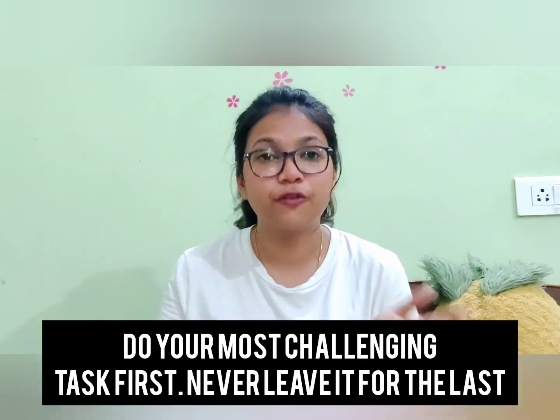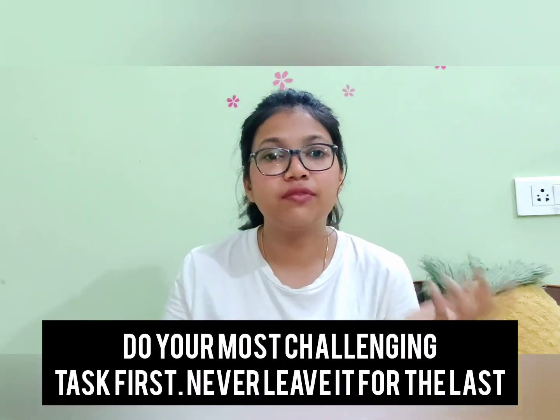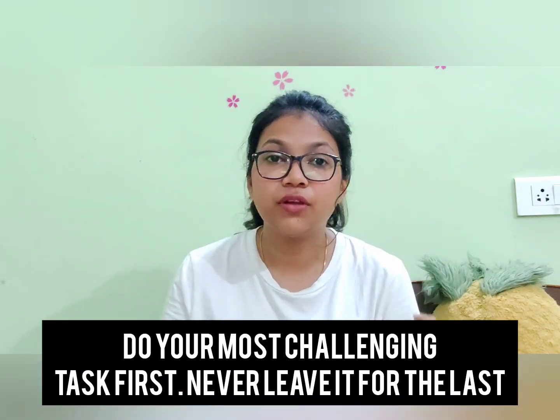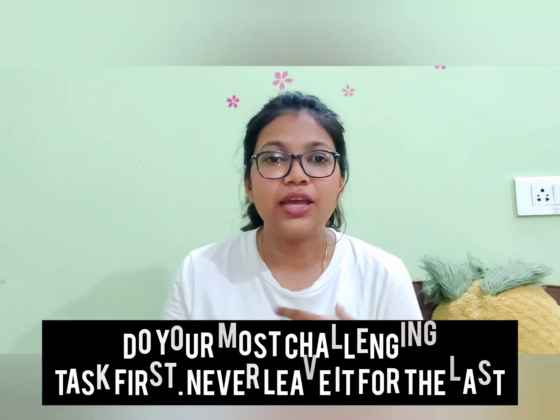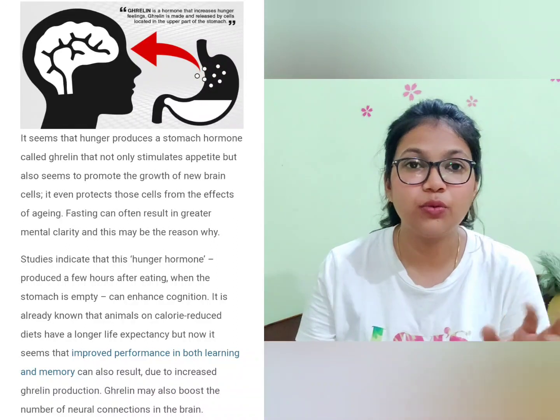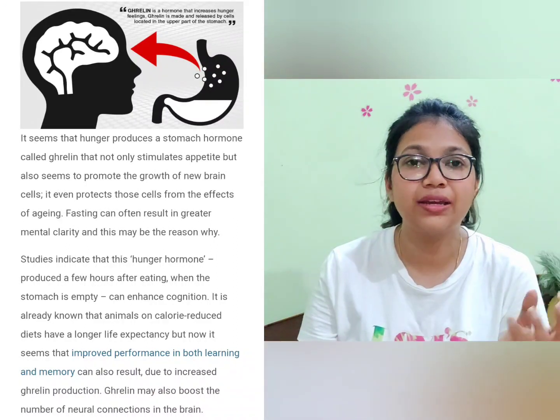If you cannot do the most challenging task first, a different approach is to do your difficult topics in the time when you feel the most energetic. I used to feel most focused one or two hours before lunch, when I was slightly hungry — which is also somewhat scientific. Research has shown that your focus is at its peak when you are somewhat hungry or your stomach is only half filled.